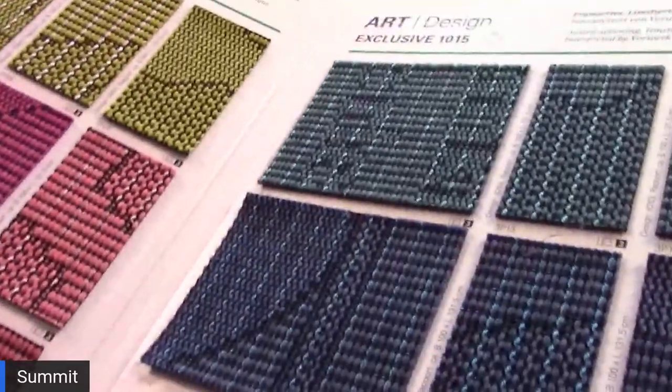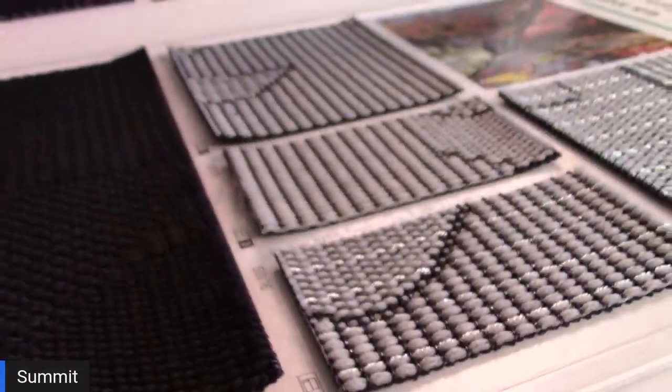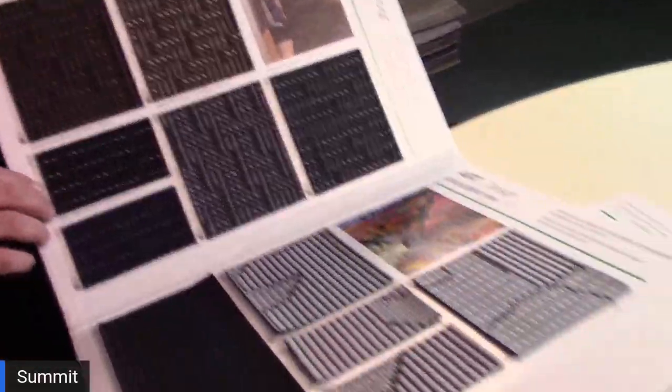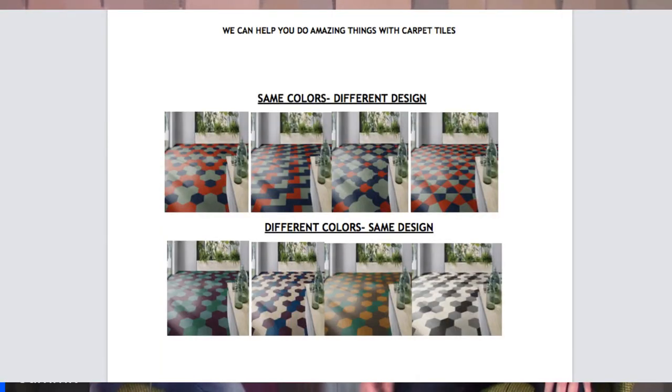We want to talk about a couple of products today. We're going to start not with one of the top specified products, but with something brand new. Summit has started a relationship with a company called Vorwerk out of Germany. Vorwerk can do some unique things — you can have woven product in patterns that you've probably not seen before. This is low-profile woven goods, very different, great for corporate hospitality, maybe even retail. You can also make carpet tiles of lots of different shapes. As you see in that top row: same colors, different designs. The bottom row: different designs, same colors.